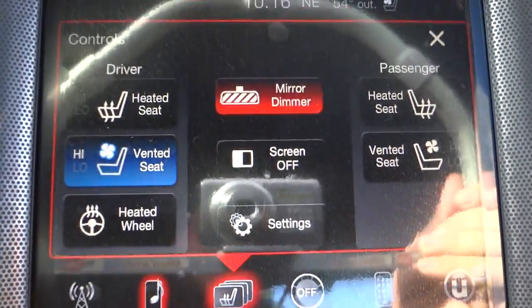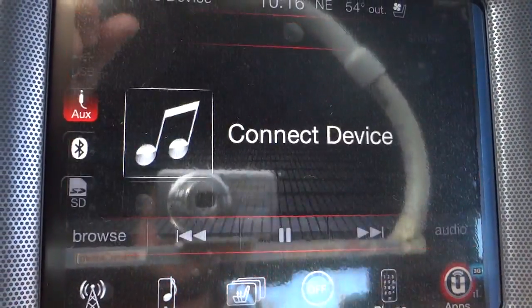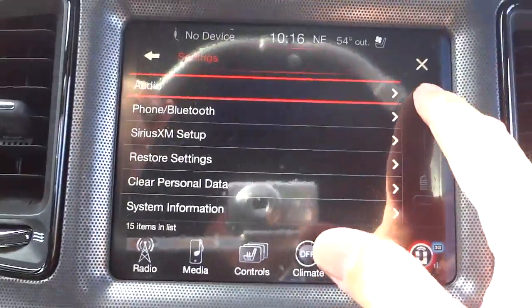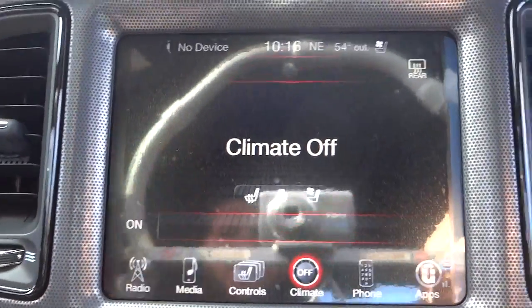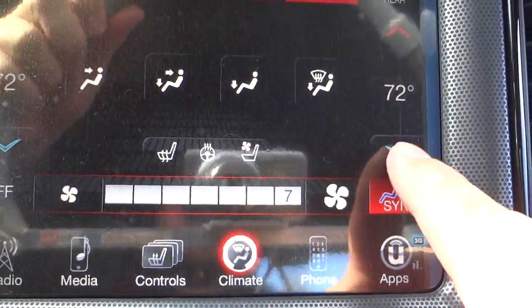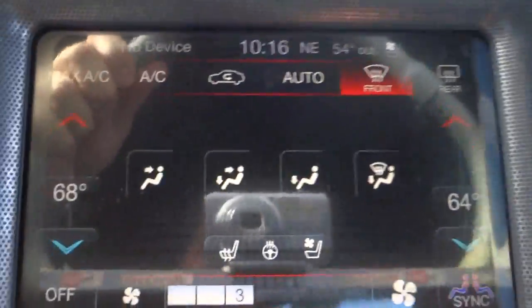Under controls you'll find your heated and ventilated seat settings for the front, and it also has a heated steering wheel — only the front seats are heated and ventilated, not the back. Also in controls you'll find settings for things like how long you want the radio to stay on after you exit the vehicle. The climate control is a dual-zone temperature system — right now it's synced but you can adjust each side independently and control the fan from the screen or the physical buttons below.